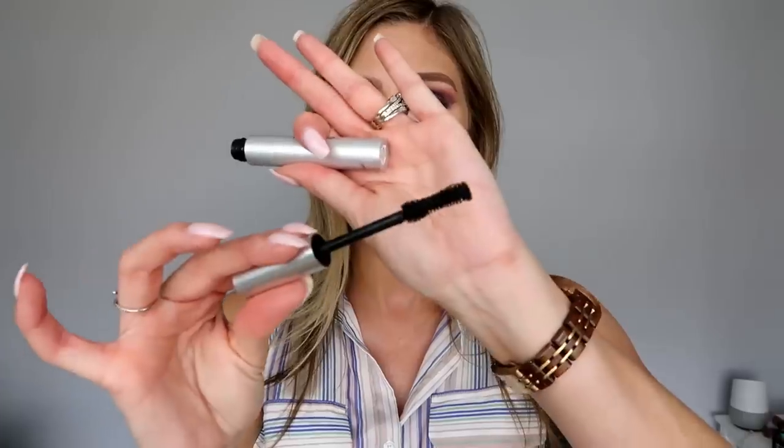I was also trying out the CoverGirl Exhibitionist Mascara — another one I put in my most recent Makeup Monthly favorites. I love this mascara. A lot of people have been raving about it on YouTube and I'm right there with them. For years CoverGirl wasn't my go-to for mascaras — it was usually Maybelline — but I really like the wand on this one. It gives the lashes a lot of volume and some length. I don't get flaking or smudging, and I can wear it on my lower lashes without it moving.